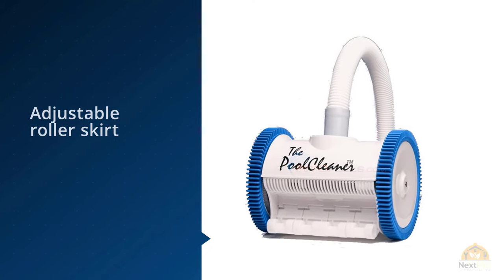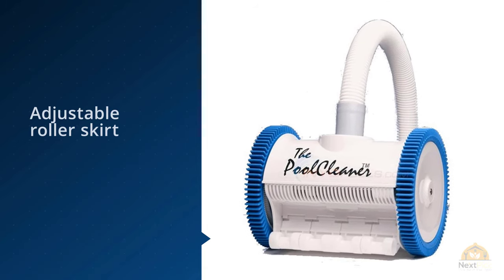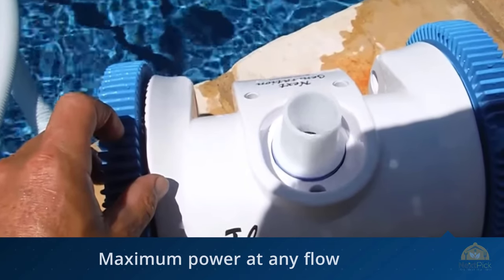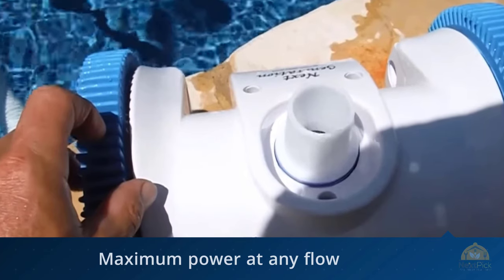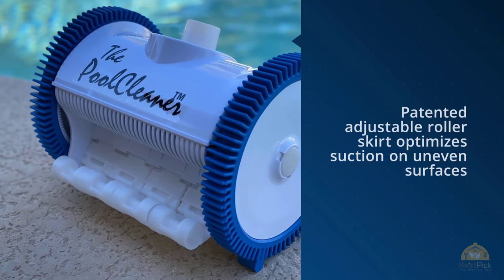This model uses a four-wheel design that climbs around and over larger obstacles that may be in the pool. Small particles are collected using an adjustable roller screw that scoops up things you don't want left in the water. You can even change out the suction throats to adjust the flow rate and overall performance of the cleaner to handle different sizes of debris.